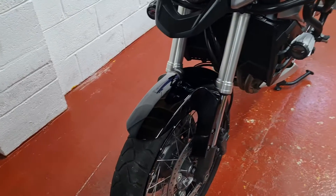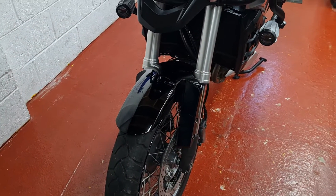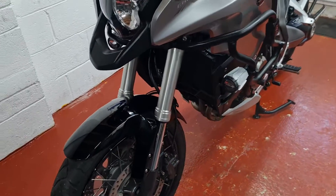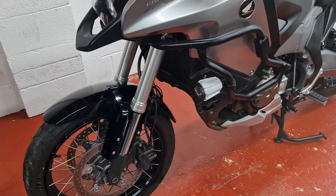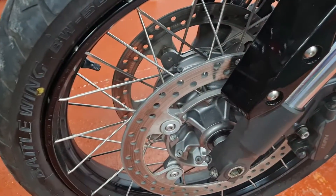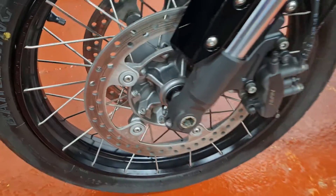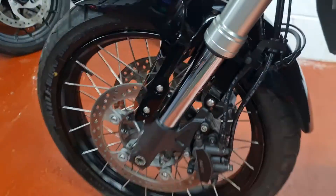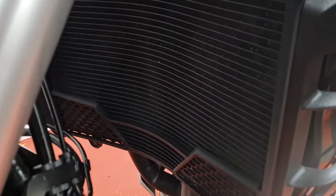Don't pay any close attention to the tires - they've had it. There'll be a new set on it middle of next week, so that'll be the Battlax A41s going on front and rear. You don't need to worry about those too much. Wheels are nice and bright, calipers and forks are great.